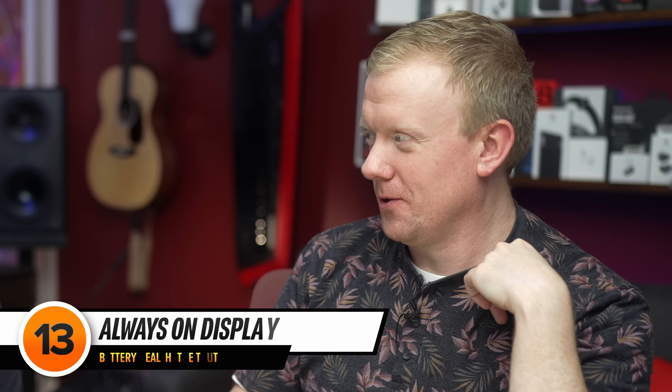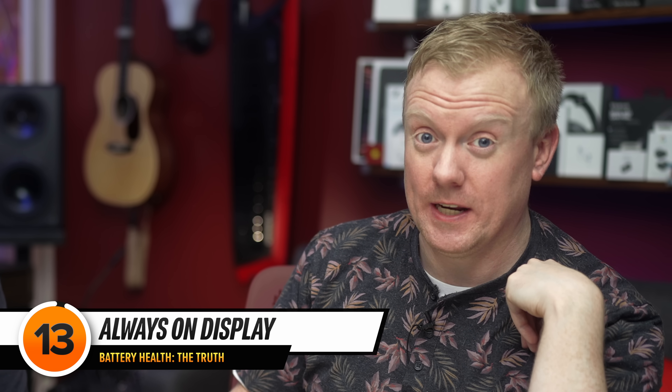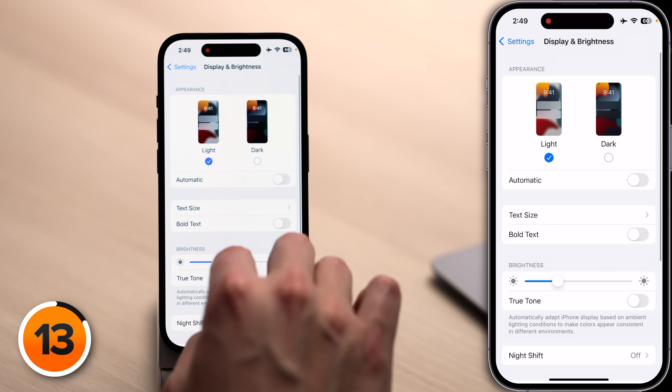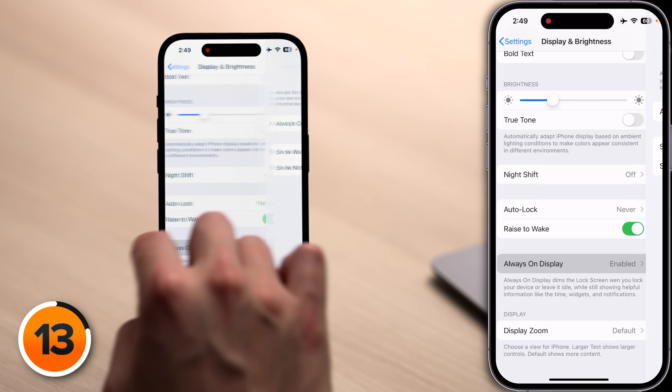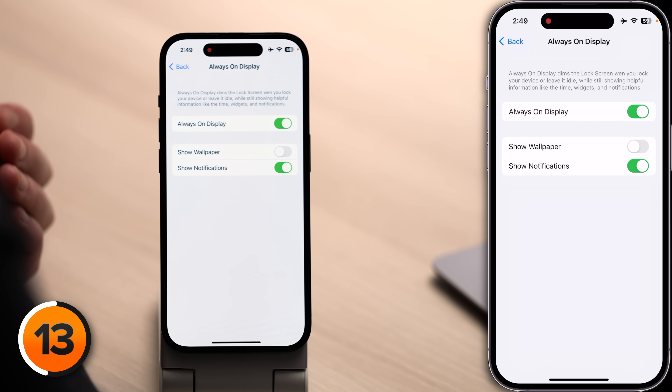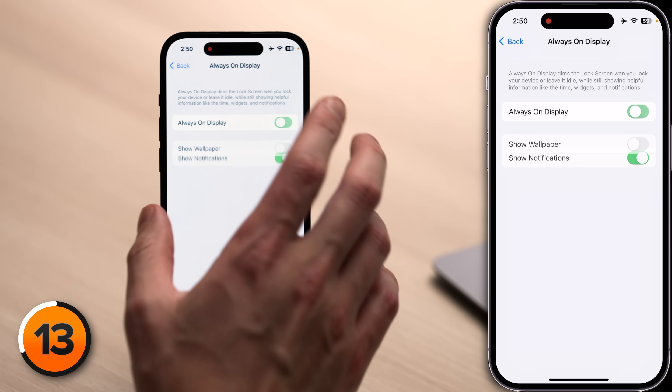What about iPhone 14 Pro users with always-on displays? You're draining battery, but you don't have to. Go back to the main page of settings, tap Display and Brightness, scroll down and tap Always On Display, and turn off the switch next to Show Wallpaper. Apple built that switch so you can still see the time and stats without the wallpaper draining battery. If you just don't like always-on display at all, turn that off too — it will technically save a little battery life.